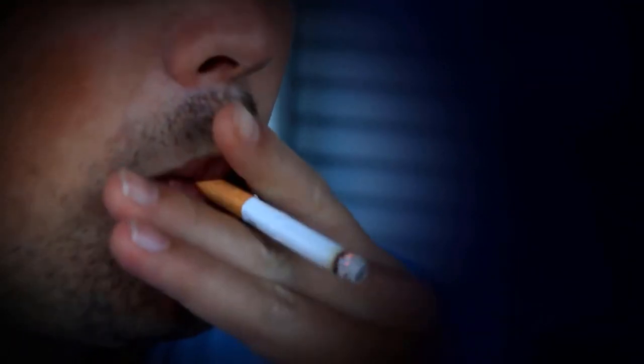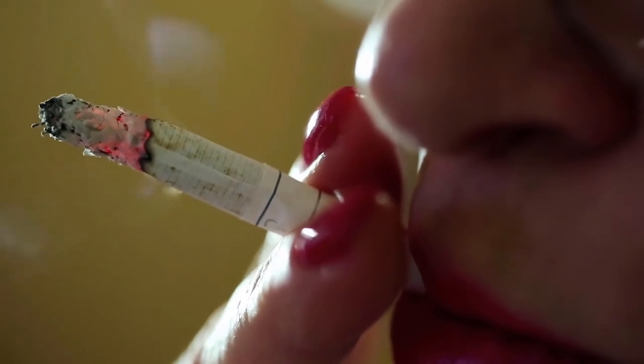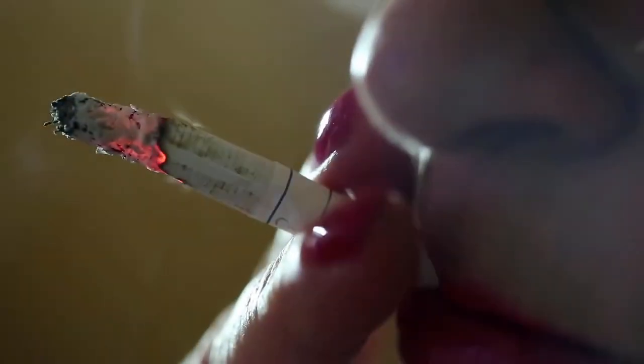Parents also use the nicotine blood test to check whether their children are using tobacco products. To make sure the child does not know about the test in advance, the blood is taken during a routine visit to the pediatrician. Parents can also opt for other, less invasive forms of testing such as saliva, urine, or hair.